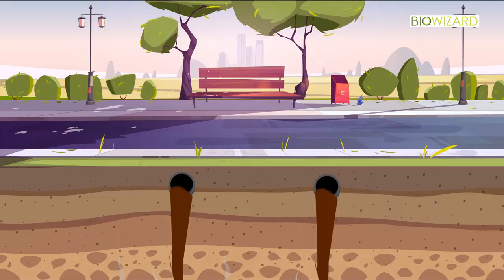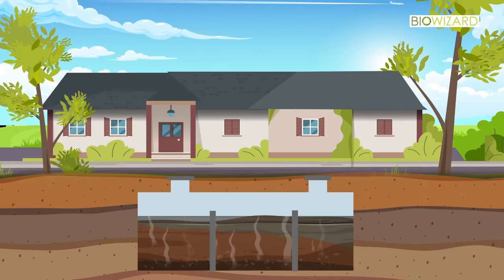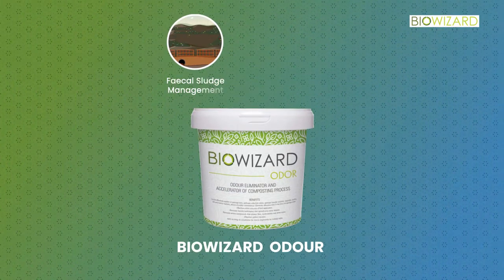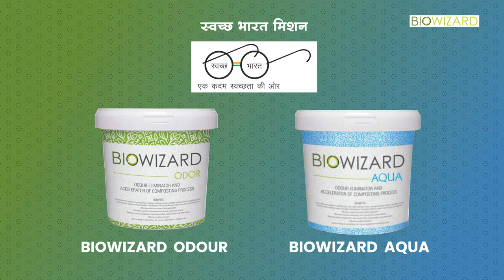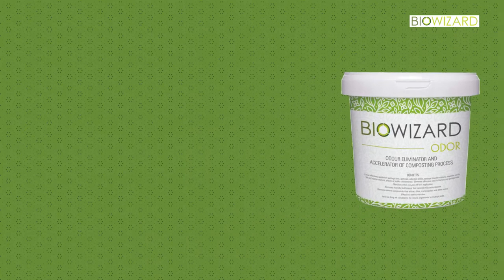Patented bioactivator BioWizard Odor prevents pollution while enabling speedy decomposition of wet waste and reduces odor. BioWizard Aqua enables seamless management of sludge and wastewater. These two revolutionary products have become key components of the Swachh Bharat mission across the country. Let's see how to use them in an appropriate and scientific manner.